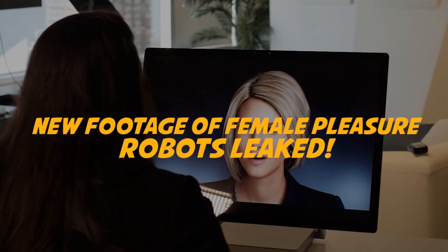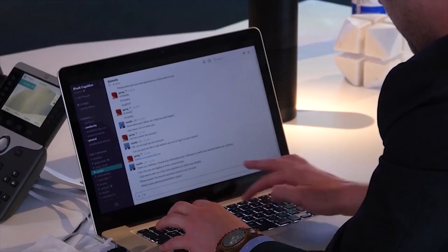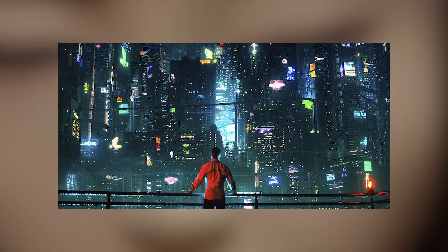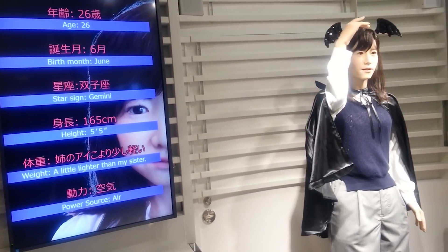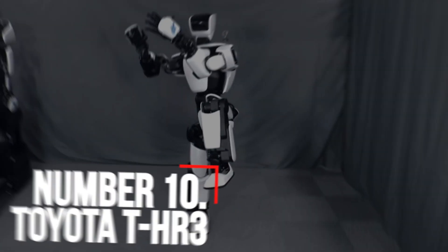As humanity heads ever closer to the singularity, the technological advances in humanoid robots are starting to speed up. We might be a long way from Netflix's Altered Carbon stylistic future, but that doesn't mean that we're not doing incredible things in engineering, artificial intelligence, and robotic design. Today, we look at some of the most advanced humanoid robots around. Let's begin.